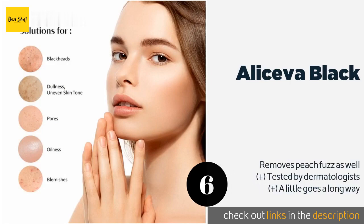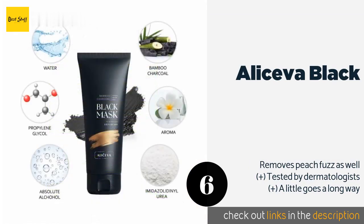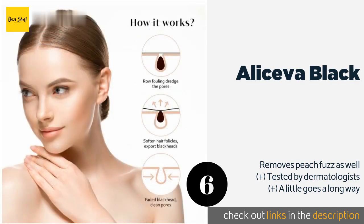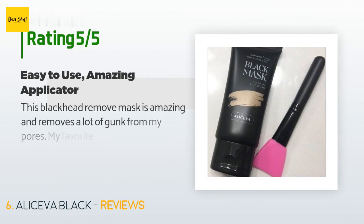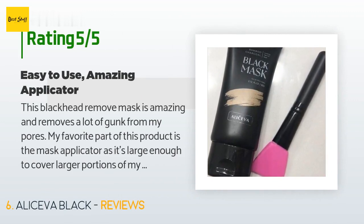Number six is Alice The Black. Unlike similar charcoal-infused peels, Alice The Black doesn't cause pain when you remove it. It does an especially good job of removing deep-seated grime and comes with a handy silicone-tipped brush to keep your fingers clean during application. This product is available on Amazon for $15. It has an average of 4.6 stars from more than 2,477 customer reviews.